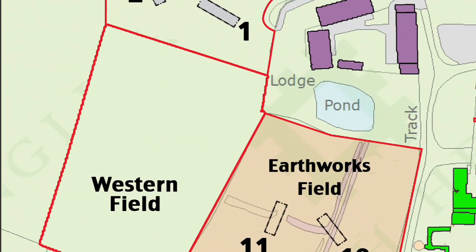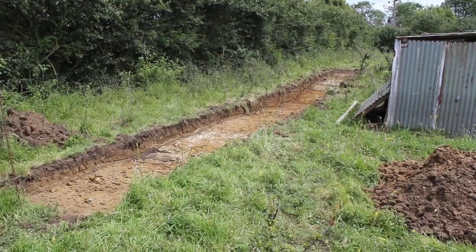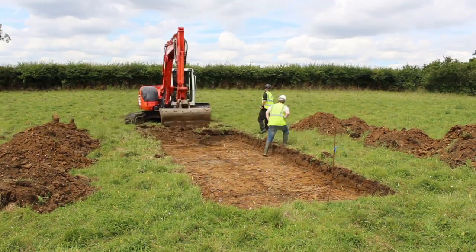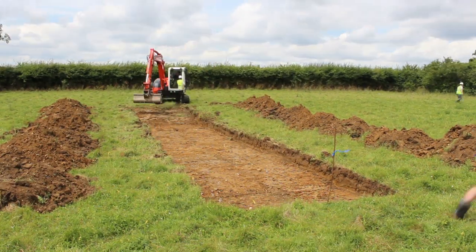And beyond that, still in the western field, we've got two trenches going across what appears to be a significant drainage ditch coming straight down the hillside. We know that it's channeling water away from the big moat above, but we don't know what it's for — whether it's being used for industrial purposes, or whether it's just a drainage ditch. We'll have to wait and see.